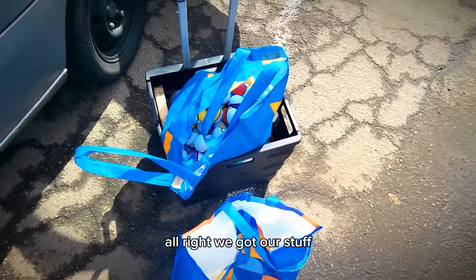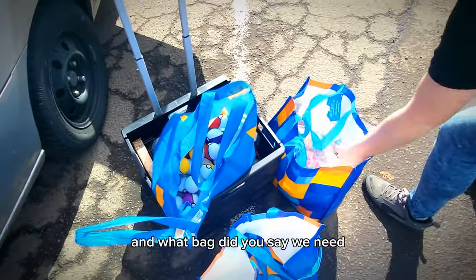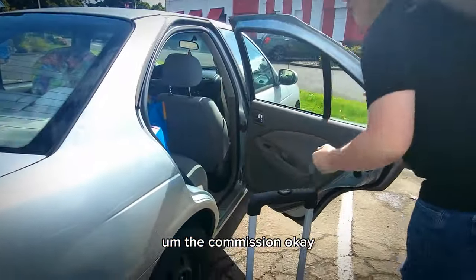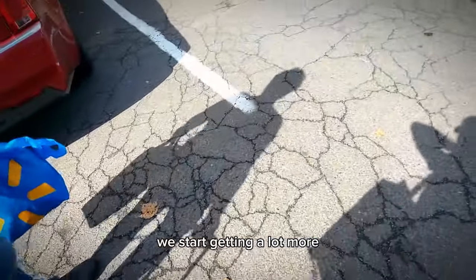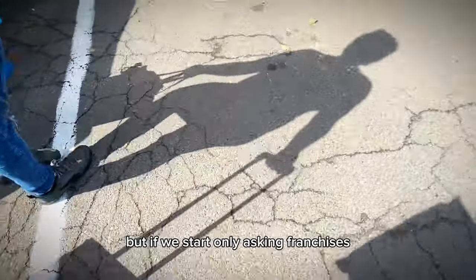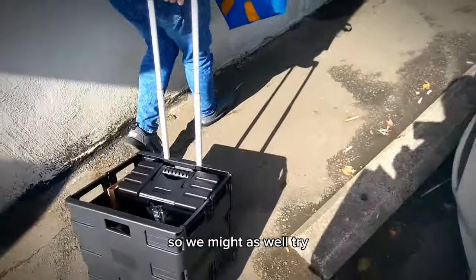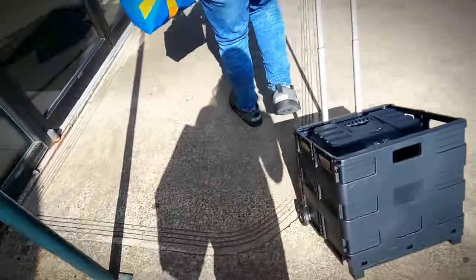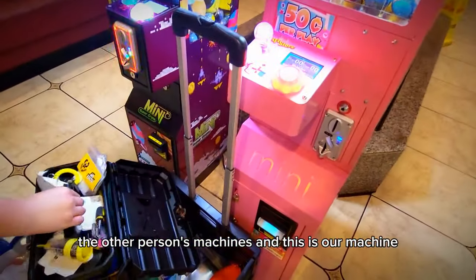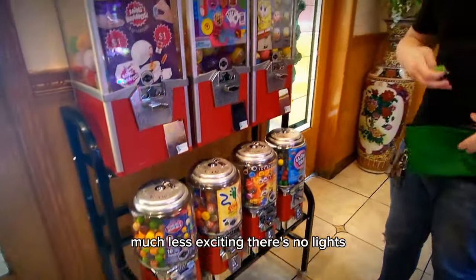We got our stuff — we've got our Rick and Morty capsules. We've started asking people again and getting a lot more yeses. If we start only asking franchises, we know that if we get in there it's definitely going to pay itself back, so we might as well try. We're already in the area so we might as well make a routine of asking a couple places. This is our machine — much less exciting, no lights.